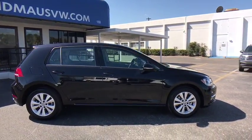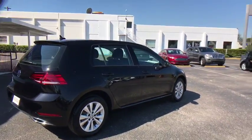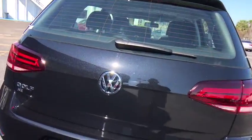Here are some of this vehicle's great options: keyless entry, traction control, power passenger seat, steering wheel audio controls, stability control, backup camera, anti-lock braking system, leather-wrapped steering wheel.